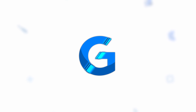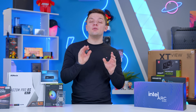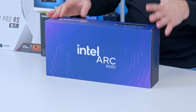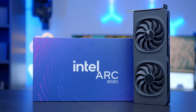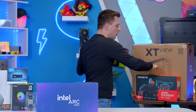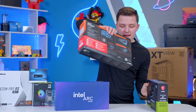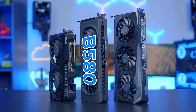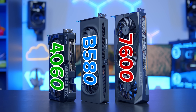I usually start my builds off by talking through the CPU and GPU combo, but first I want to talk about the GPU on its own. My number one pick for this build and this price point would be the Intel Arc B580. However, there are a couple of other options I want to talk through and explain why I picked the Arc B580 over something like the RTX 4060 or the RX 7600 from AMD.